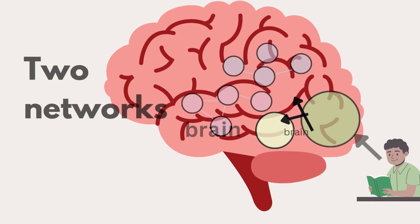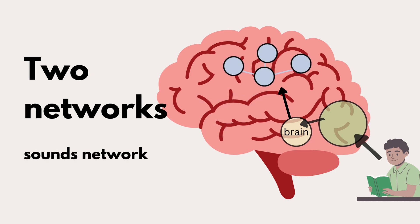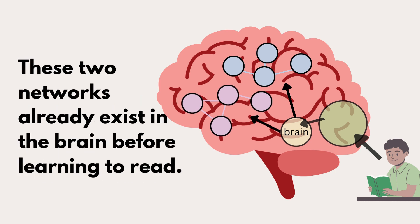The letterbox is highly specialized for recognizing written words and letters. The activation of the letterbox triggers a burst of activity, activating two networks. The first network is related to the pronunciation and articulation of words or sounds. The second network is related to the meaning of words.